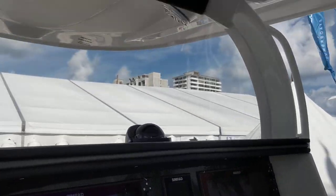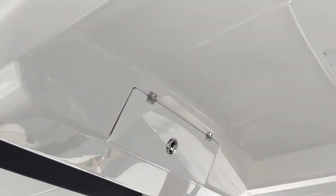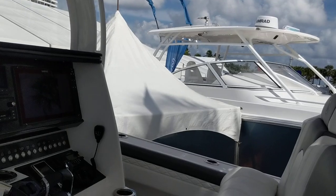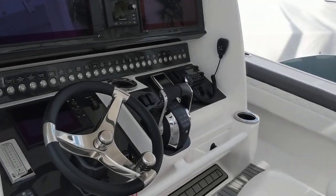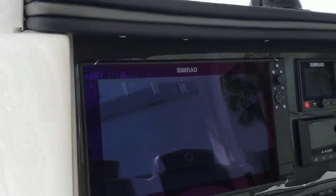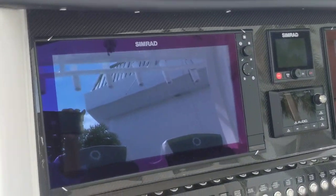Here we have the dash — big, big space and headroom for the tall guys. I apologize, I was reading a plaque outside. These are actually Simrads, not Garmin.